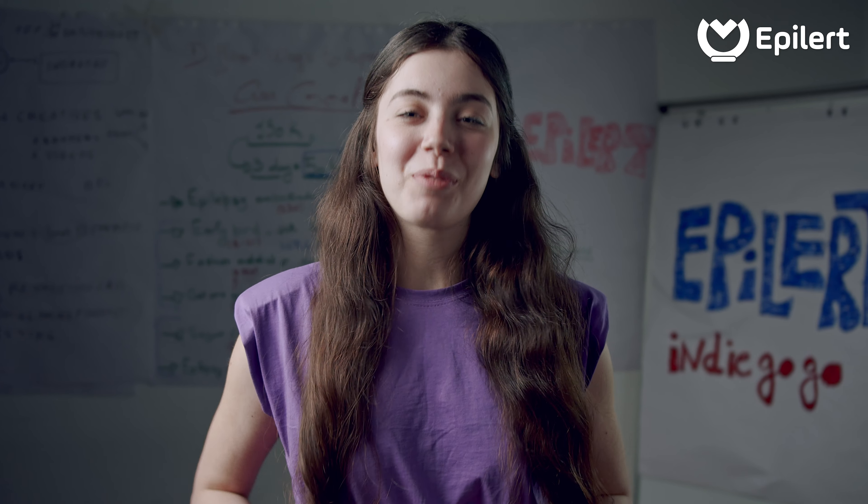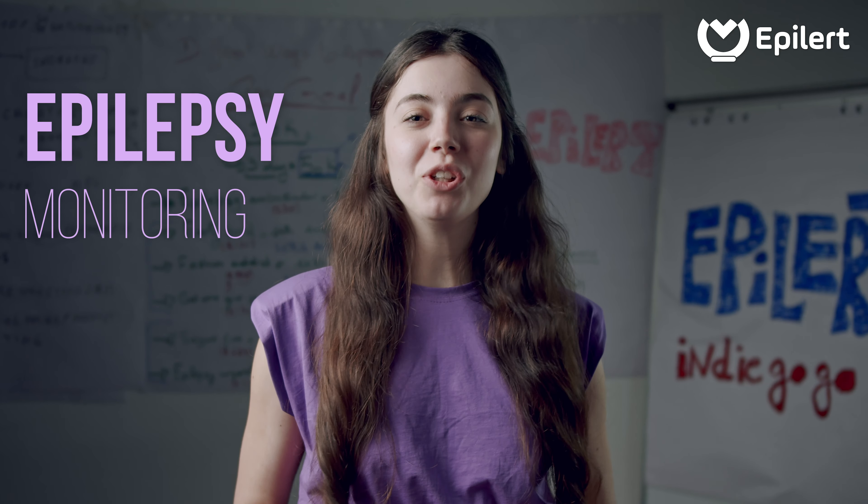Hi! Today we will be presenting our epilepsy monitoring device. It is a tiny smart bracelet that accompanies people living with epilepsy wherever they go.